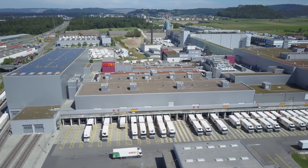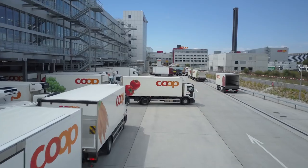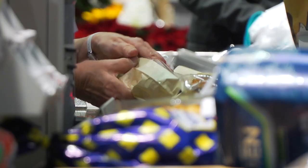It's one of the biggest and best-known businesses in Switzerland. Co-op, a major supermarket chain and international retailer, now employs some 85,000 people.